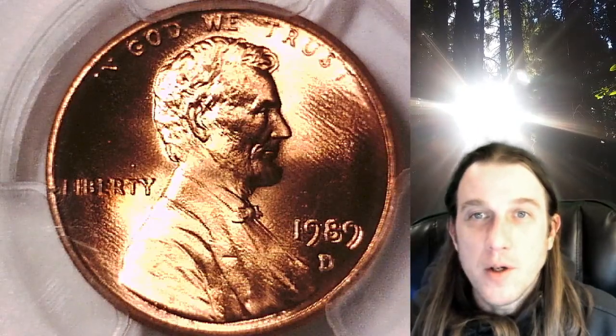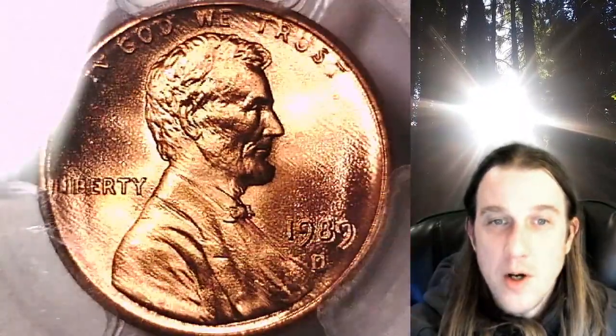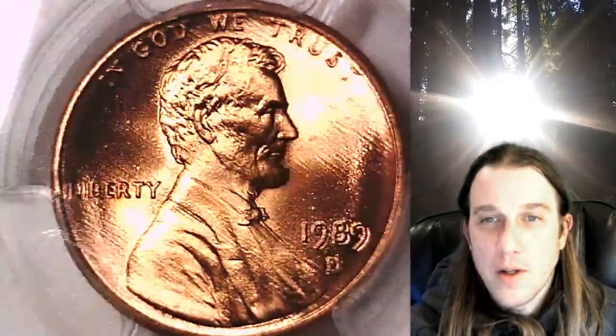Welcome to Time Travelers Coin Exchange. The next coin we're going to take a look at is a 1989-D Lincoln Memorial cent. This one is a business strike coin from the Denver Mint. It has been graded by PCGS and they graded it Mint State 67 Red.